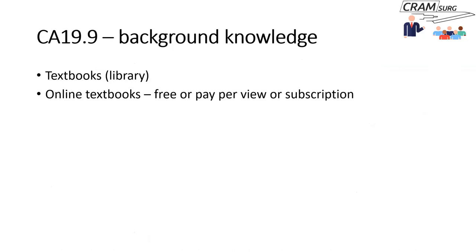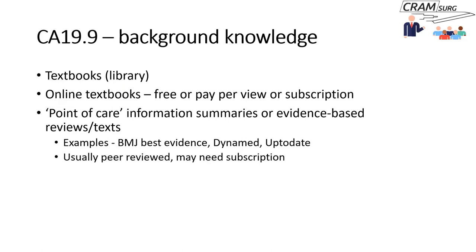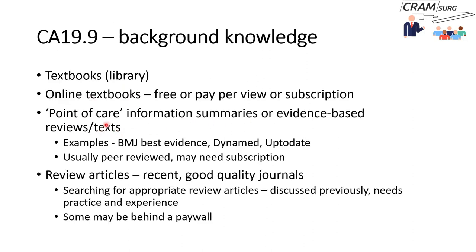To gain background knowledge about CA-19-9, you could go through textbooks — traditionally hard copies in the library, or nowadays numerous online textbooks, some free and some requiring payment. Another useful source is point-of-care information summaries, also called evidence-based reviews. You may have come across these if you subscribe to UpToDate. There is also Dynamed and the BMJ Best Practice, which provide fairly up-to-date summaries on specific diseases, drugs, syndromes, or operations. These summaries are usually peer reviewed, though many require a subscription.